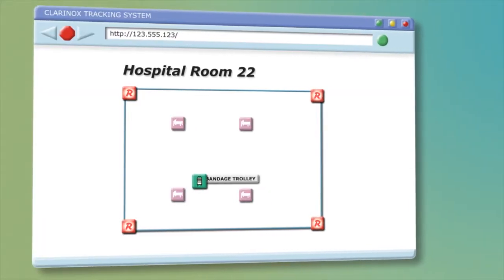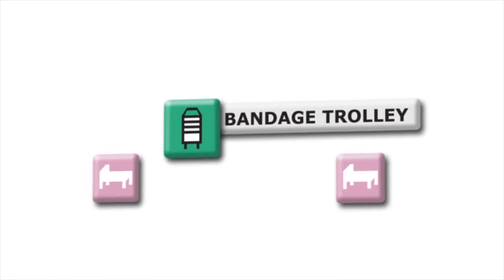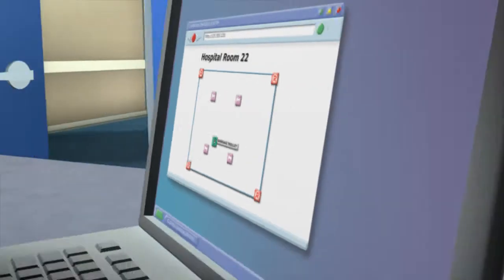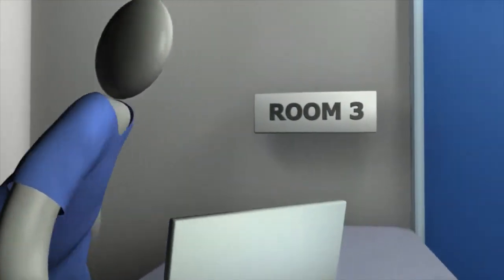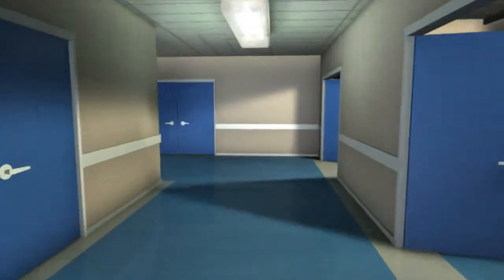Now, in a busy hospital, emergencies need to take priority. And this can mean that essential assets are not always returned to their rightful place. But no matter where things end up, you will always be able to find them — in any room, any location fitted with the Klarinox Waypoint system.